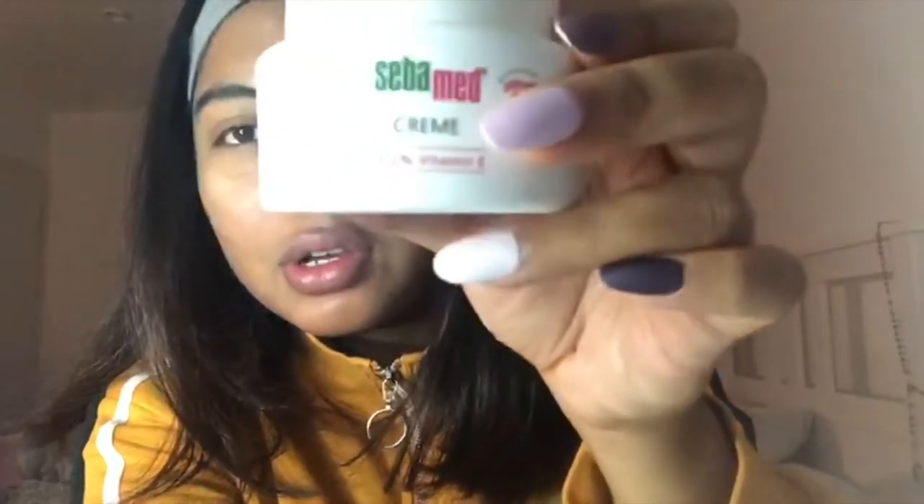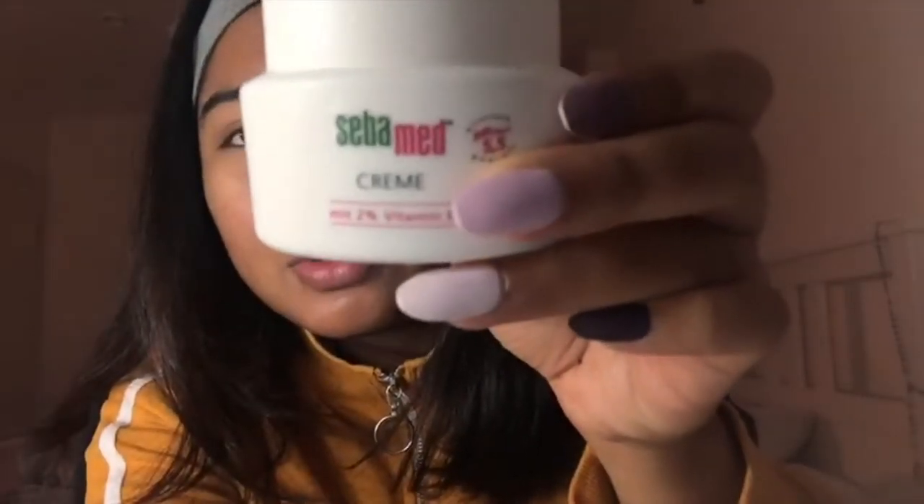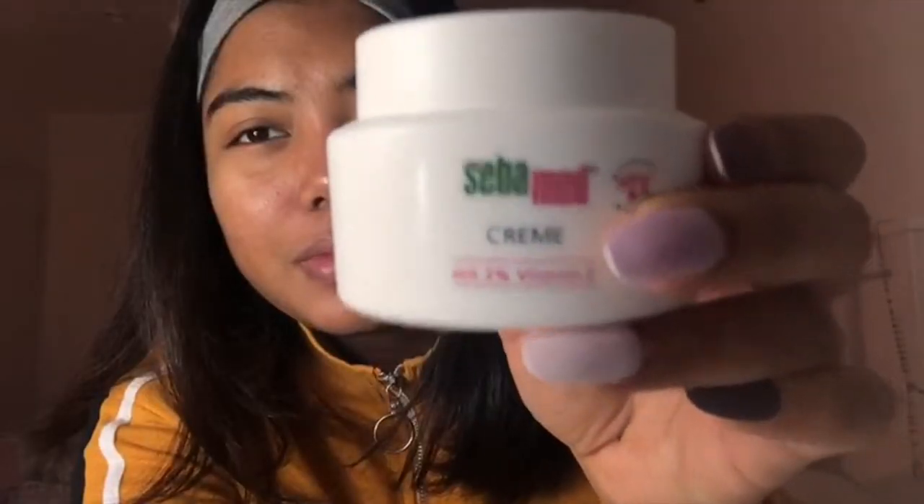I also use Sebamed cream for my face as my moisturizer. This is about five euros, which is probably around 20 ringgit. I just use one full slide of it. Be generous with your moisturizer — pimples come out because your face is dry and then the oil comes up, so just be generous and put it on your skin.